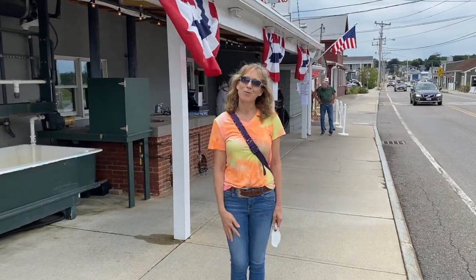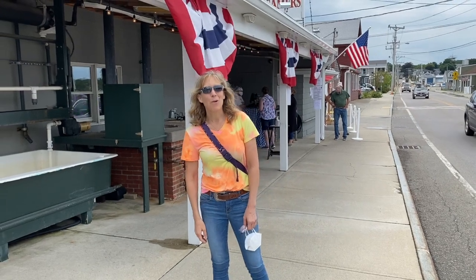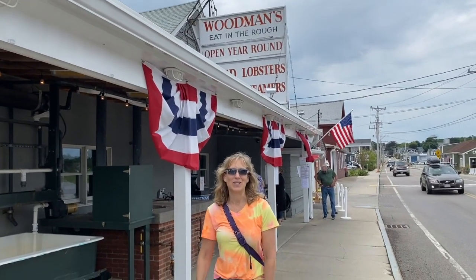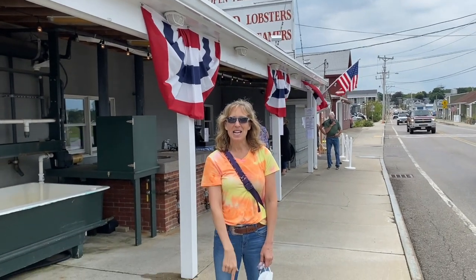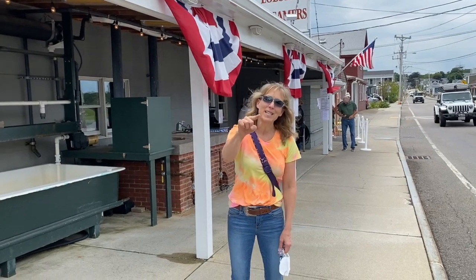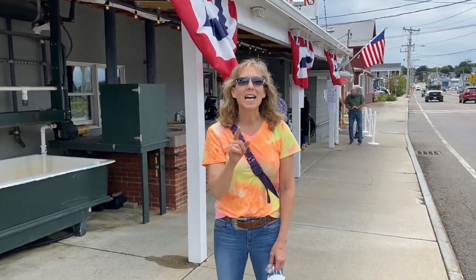Hi, this is Abby again from Wicked Gluten-Free TV. We are at Woodman's of Essex today in Essex, Massachusetts. Did you know that nearly everything on the menu can be made gluten-free and has been gluten-free for 100 years? Let's do it.